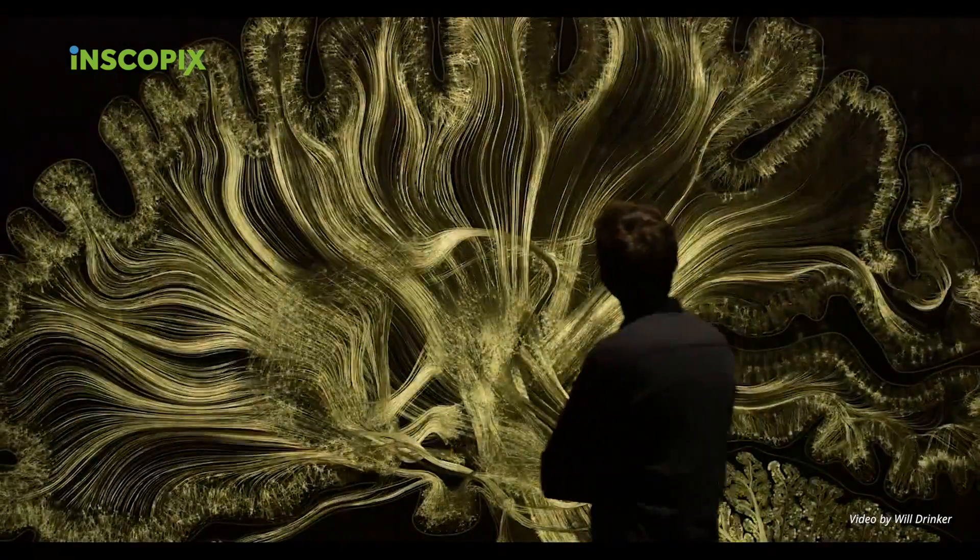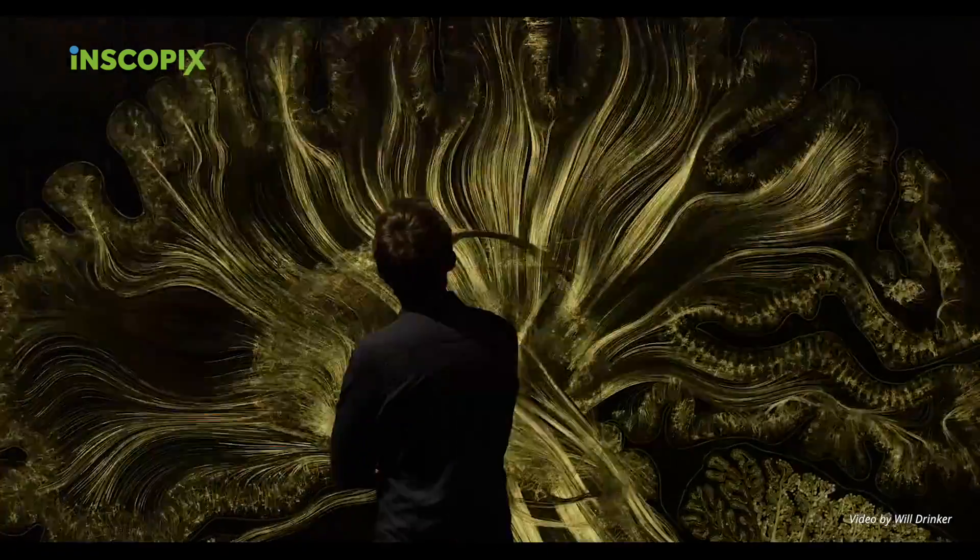You can scream from the rooftops that the brain has 80 billion neurons as much as you want, but it simply will not click. You need to show it and communicate with somebody's perceptions and their emotions directly.